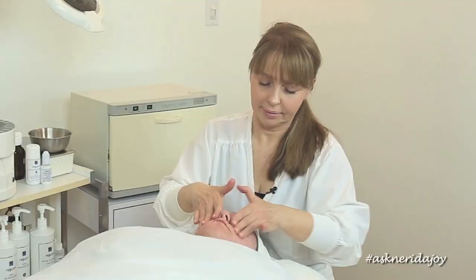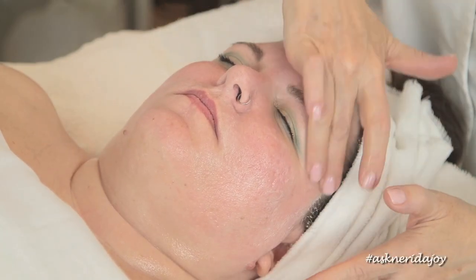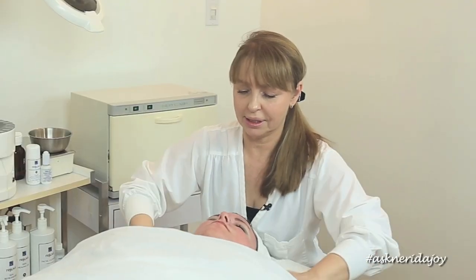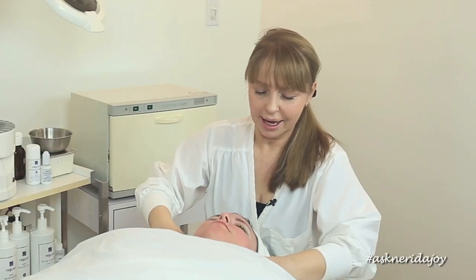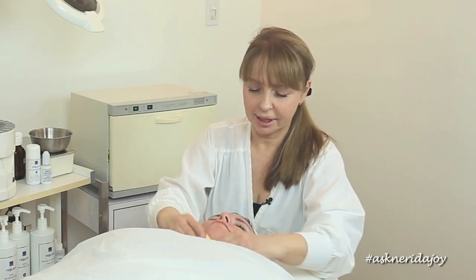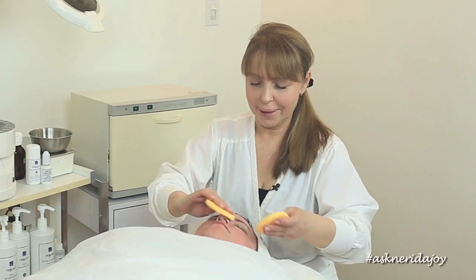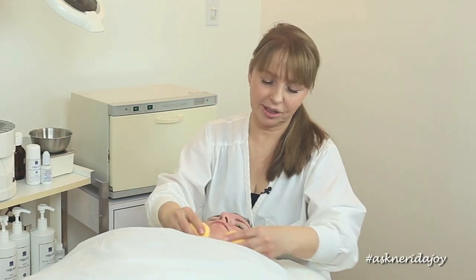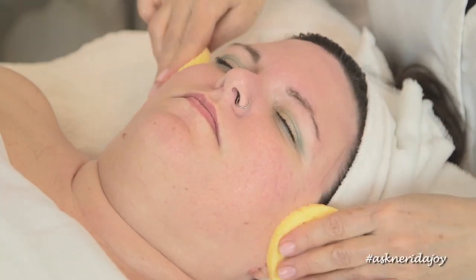We're just going to work this in — her skin feels so much better, it's really nice. I'm going to use the sponges and take that off. These sponges are my disposable sponges that I like to use on a lot of people. Especially if you're working on men, sponges are really great to work with because you can maneuver and get under the whiskers better, so it's good to have sponges if you work with a lot of male clients.